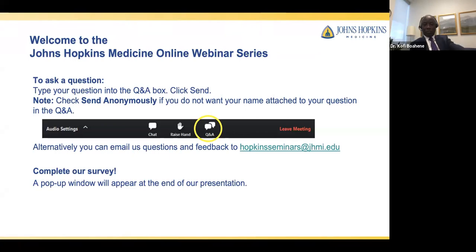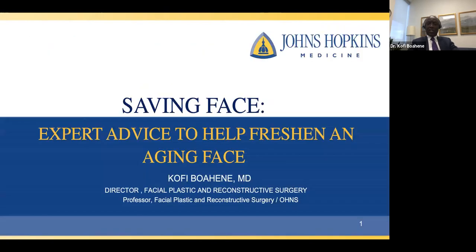Thank you and welcome to the Johns Hopkins Medicine Online Webinar Series. Today, we're going to talk about an important feature of all of us — our faces, how they age, and how we can put our best face forward. I am the Director of Facial Plastic and Reconstructive Surgery at Johns Hopkins. Over the next hour, I'd like to provide some information about how the face ages, what makes the face look rejuvenated, and give you some options on how to freshen your face and maintain what you have.